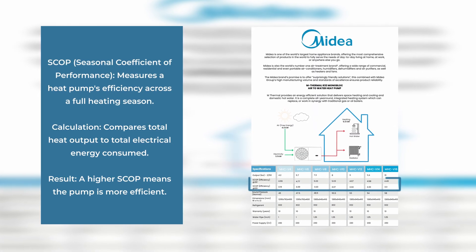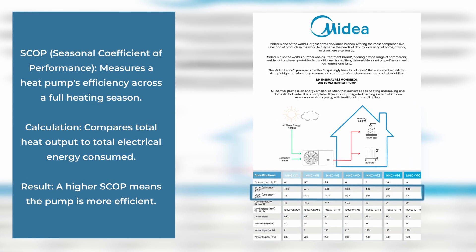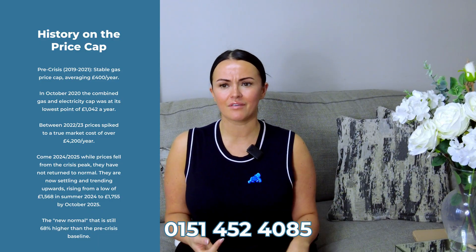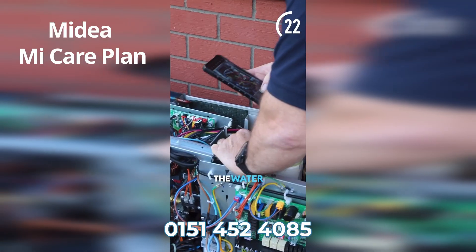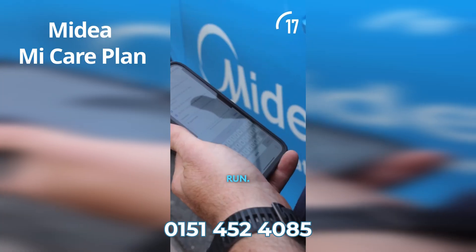Air source heat pumps are more efficient than boilers — that's a fact. We can include some data sheets here; I believe Midea is 300 to 500% more efficient than a boiler, which was a big tick for me as a homeowner. Savings was also a big factor — you have the standing charge on gas, the gas bills, annual servicing — and with Midea installations you get three years free servicing with the Midea My Care Plan. There were so many different factors that pushed me towards getting the air source heat pump, but ultimately it was down to saving money and having a more efficient system in my home.